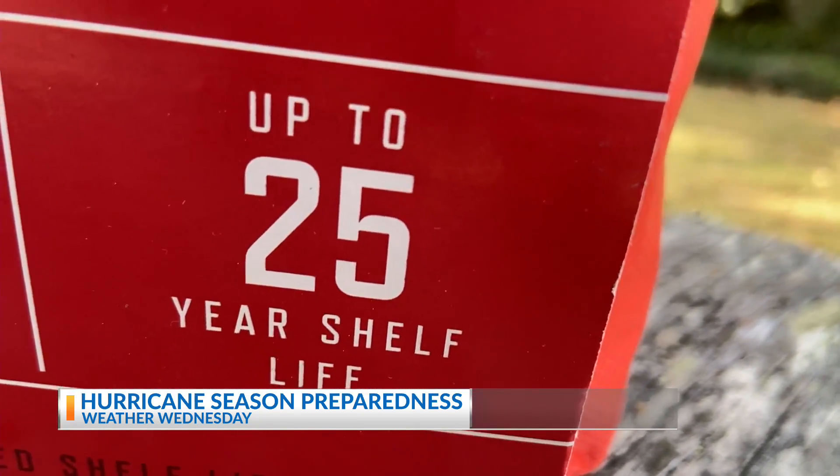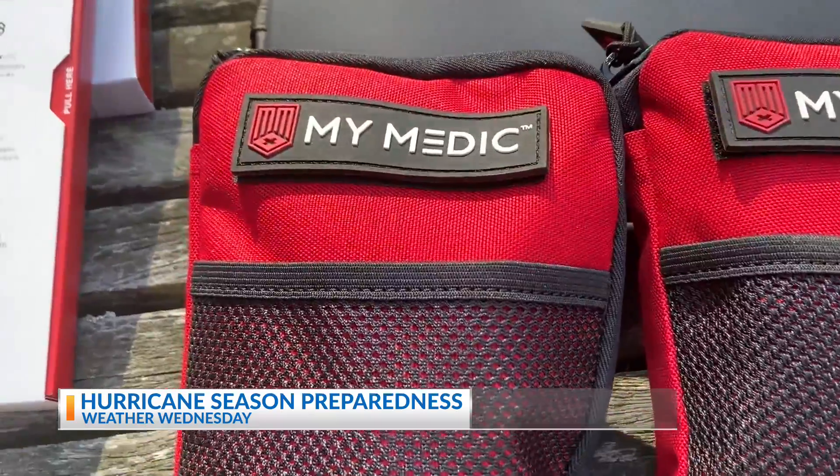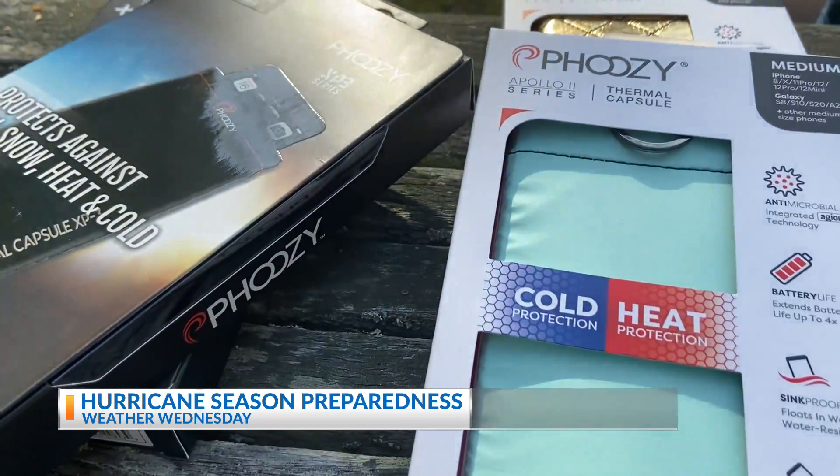All you need is a small Coleman grill. Additionally, we always have a medical kit in our hurricane kit, because who knows what's going to happen when you're going out and cleaning up the house. And something to protect your electronics from heat, water, and breakage is essential.